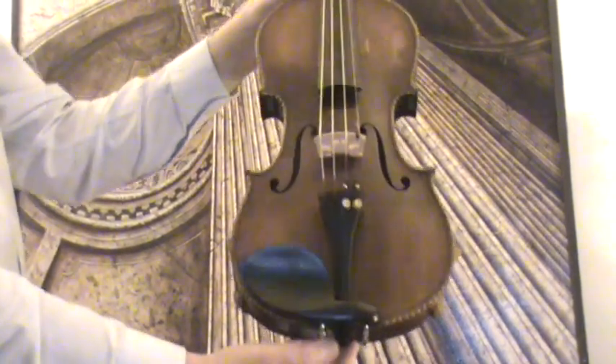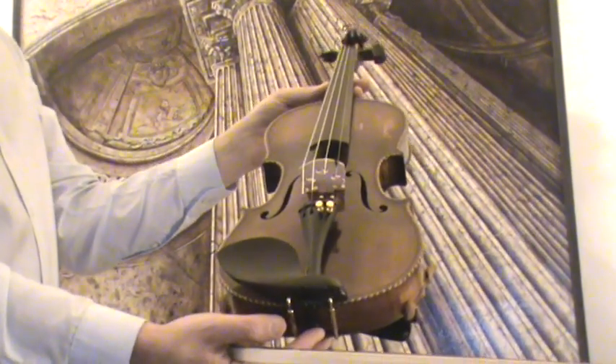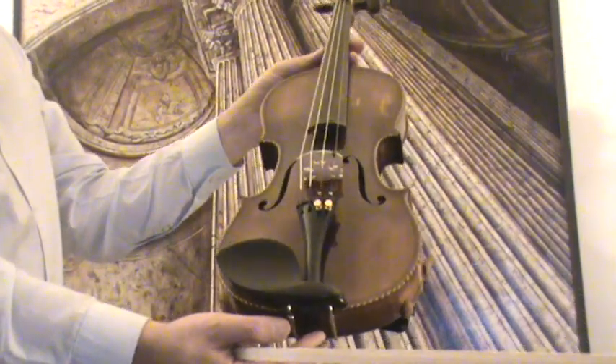In our workshop, the violin received a new setup with a new Wittner chin rest, new Wittner tailpiece, a new bridge, and new strings.